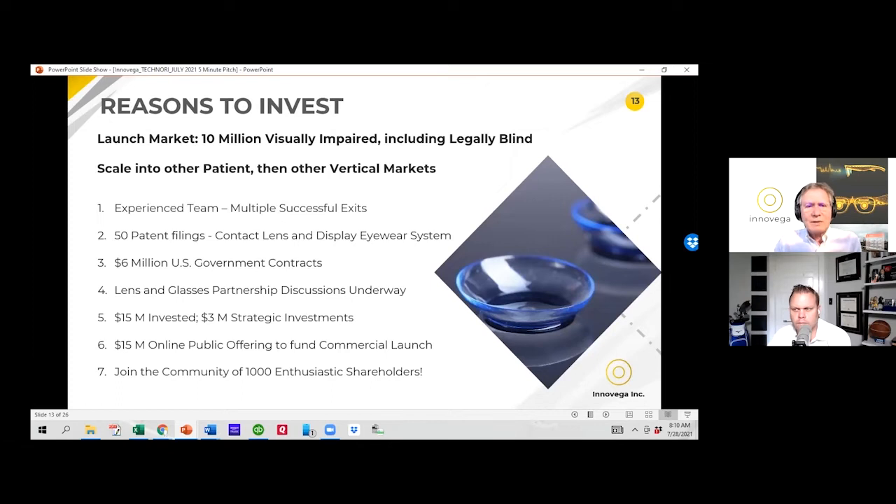Wrapping it up: we have about 10 million visually impaired patients — an enormously powerful market where we deliver great value out of the gate, then leverage into other patient markets, other vertical markets, and broad-based consumer markets. Our team has done this many times before. We're very patent-rich, having filed some 50 patents in the US and internationally. We've delivered on about $6 million of government contracts, have partnership discussions underway with lens and glasses partners, have raised about $15 million — including about $3 million from strategic investors — and have just opened a $15 million online Regulation A public offering with SeedInvest, having already raised about $2.5 million with around 1,000 shareholders. Please join us.